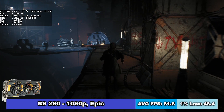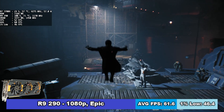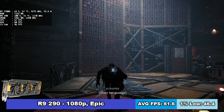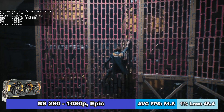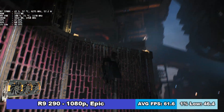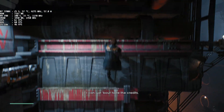Keeping the previous settings, it was time to test the R9 290. I'm really impressed by the fact that this card is already 6 years old and still very relevant, still offering excellent performance in the newest games. On average, it ran Star Wars Jedi Fallen Order at 62 FPS, with 1% lows of 46 FPS.